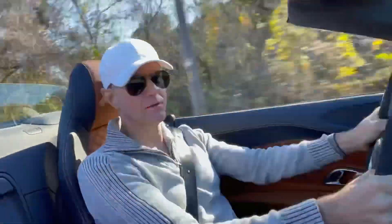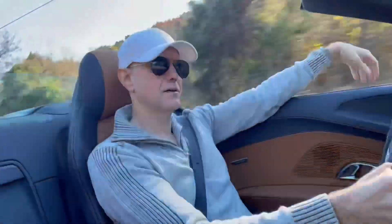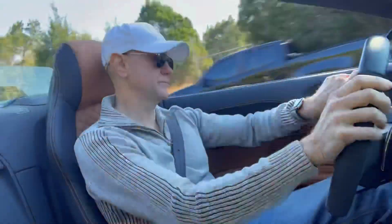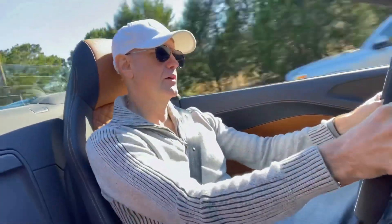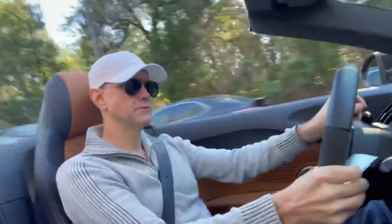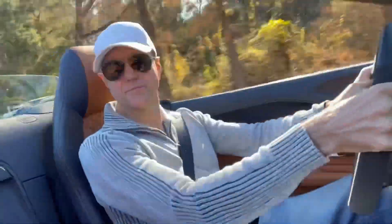Believe it or not, it's a beautiful day in Texas. It really is. Be careful of all these people here. Rule number one: do not drive off into the stream. Rule number two: do not run over birdwatchers or bicyclists.